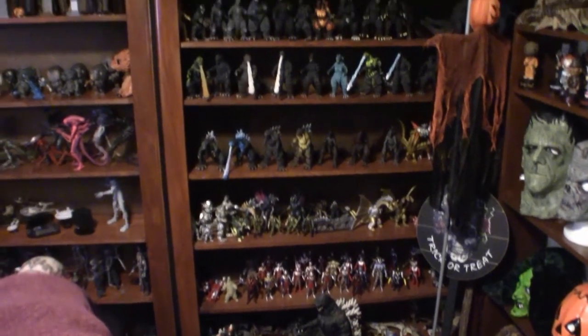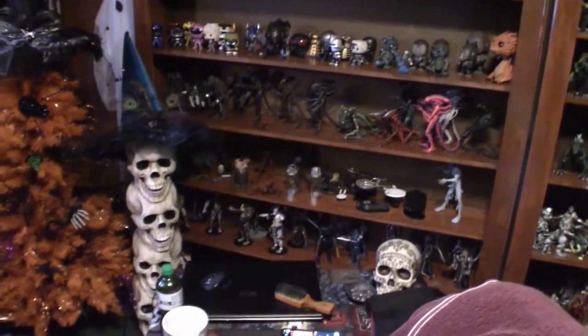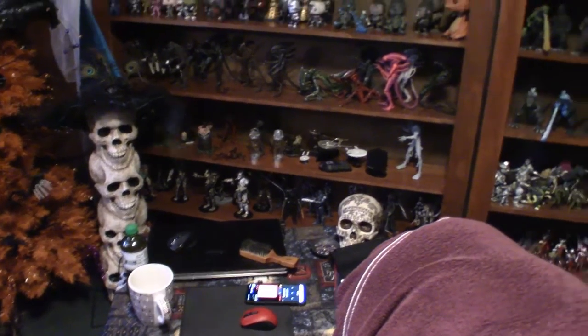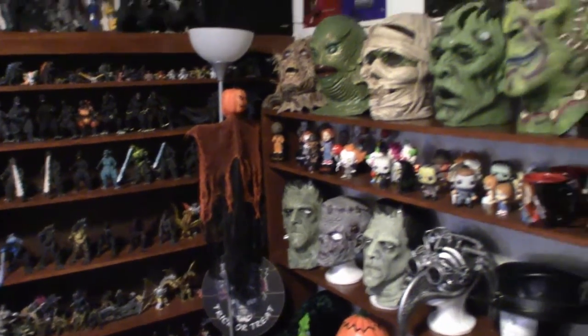That shelf is fully loaded with Godzilla and Ultraman. This one here is horror figures and Funko Pops. I've got some Predators and Xenomorphs — or Alien — and Star Trek too. Now over here is my mask collection.